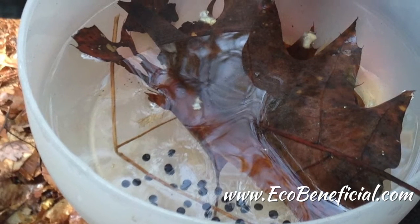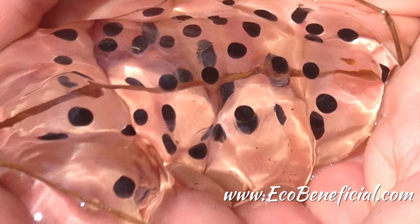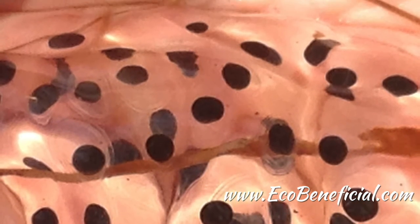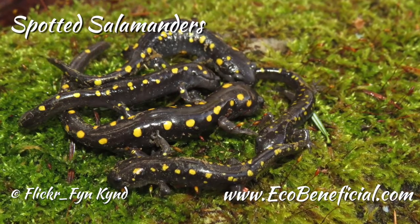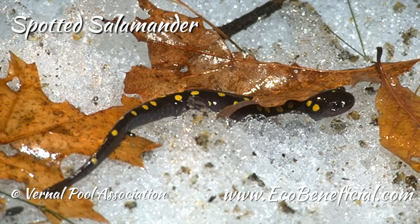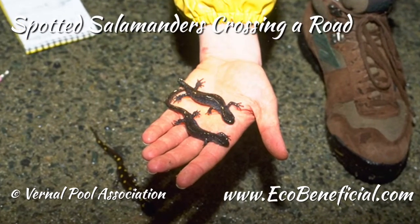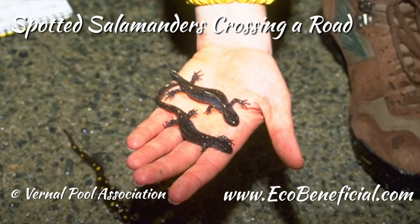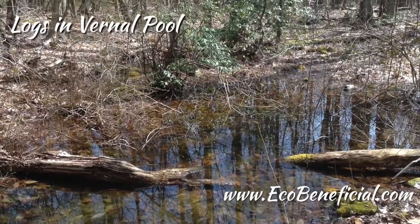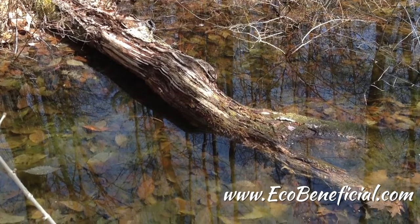The spermatophores look like little white spots. When you pick one up, there's a little quarter-inch high gelatinous mass — kind of cone-shaped — that holds the sperm, usually attached to a leaf or substrate. A typical vernal pool has a layer of leaves in the bottom that provides a nutrient source both from the leaves themselves breaking down and from all the other animals that live and die there. The spermatophores are laid down on top of that leaf litter.